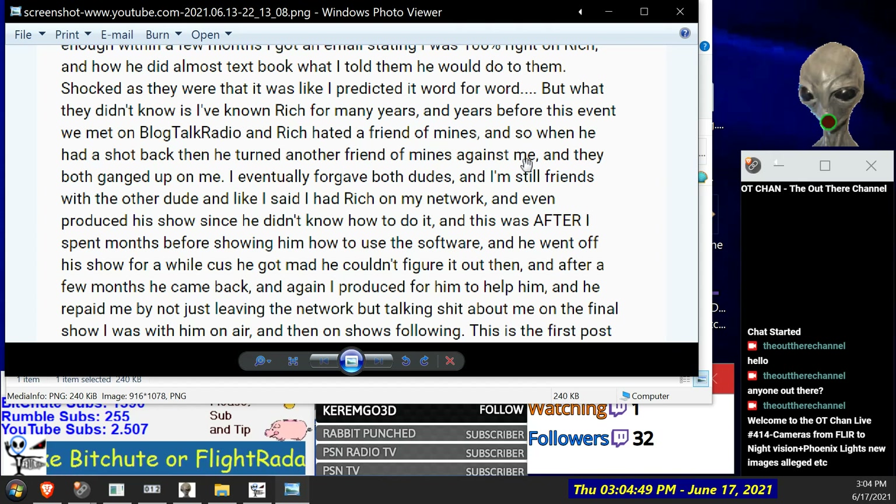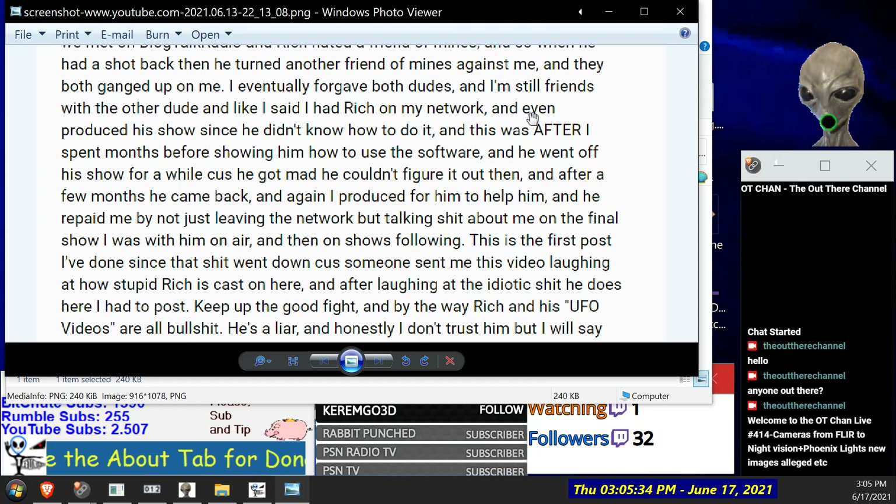'I've always looked after the people, my friends — concerned about their habits and lifestyle and health. I've been through that with alcohol myself, and smoking — in my family a lot of people died from it including cancer. This thing that smoking doesn't cause cancer is nonsense — it does. Everything is about the immune system. I still had Rich on my network and even produced his show since he didn't know how to do it, and this was after I spent months showing him how to use the software.'